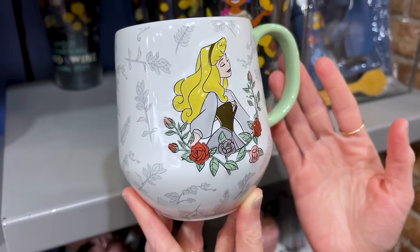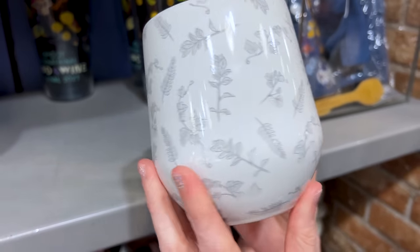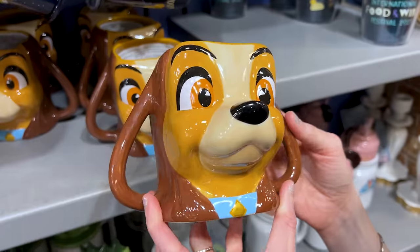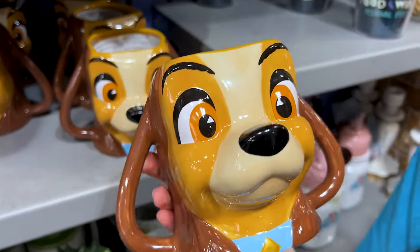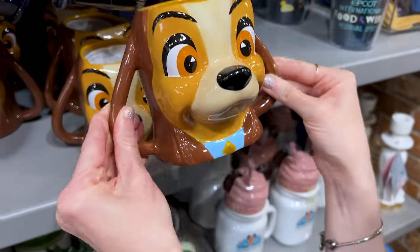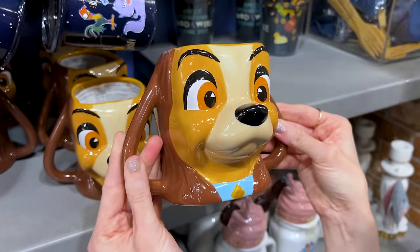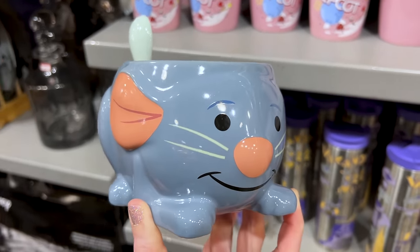I'm very surprised they have this here because it's relatively new. It's a Sleeping Beauty mug, nice and 3D with flowers surrounding it, because it was recently Sleeping Beauty's 65th anniversary. It's $8 down from $17. And for $8 down from $25, we have Lady from Lady and the Tramp as a mug with her sculpted face. Isn't that cute? I actually got this one for myself — I had to.